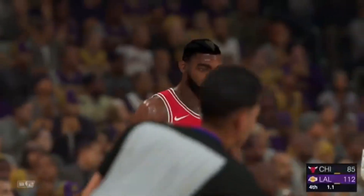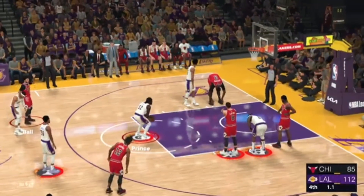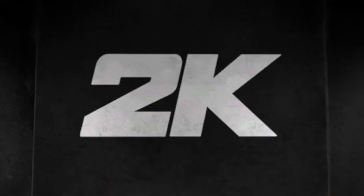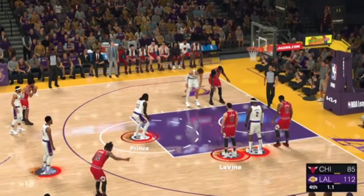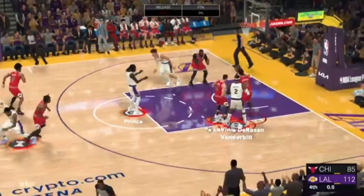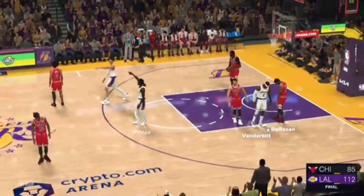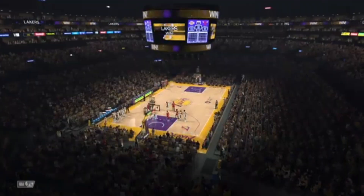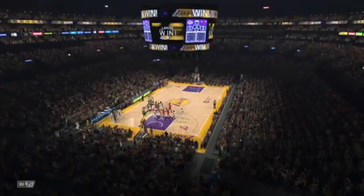Chicago foul — Patrick Williams, that's his first personal foul, second team foul. He's off on the flip. At the line for the Lakers — Torian Prince. He doesn't get the second one. That's the game, folks, and your Lakers win. The Lakers won.